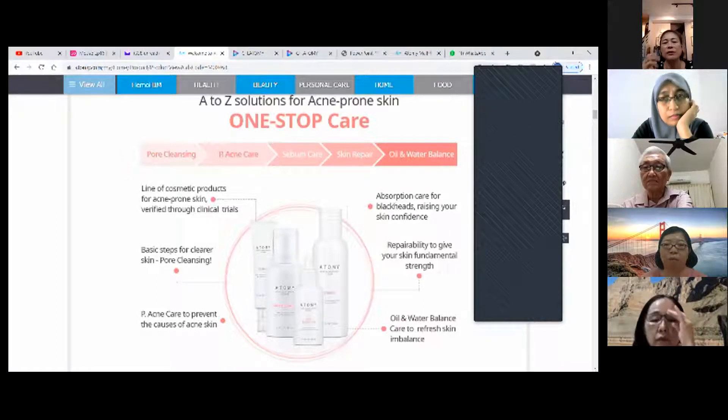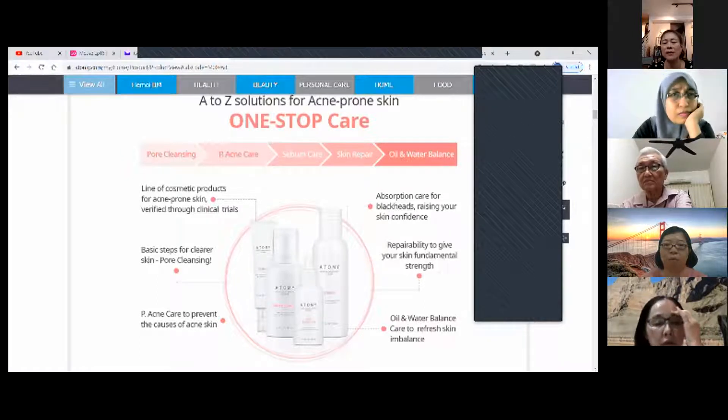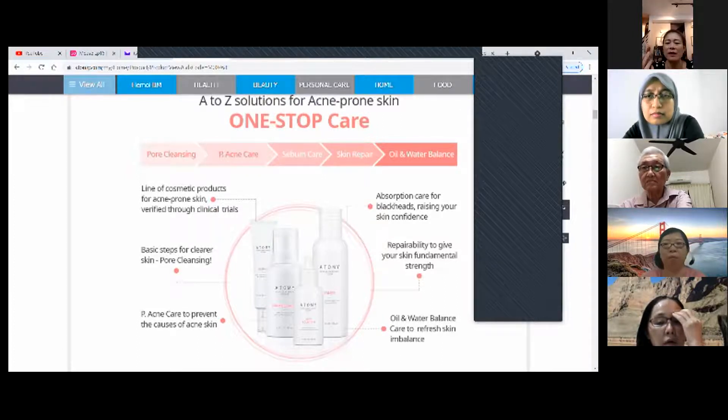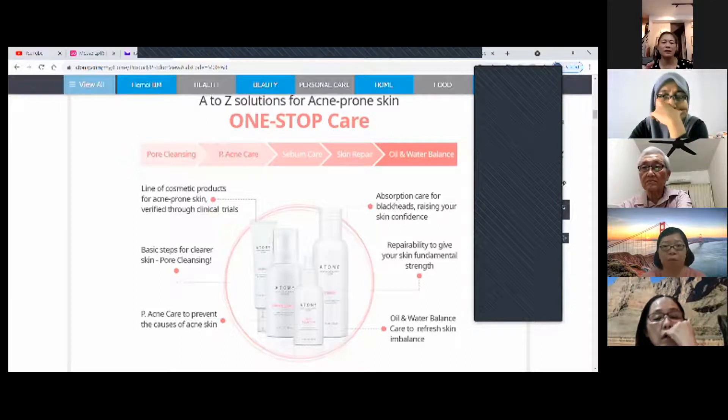How do you actually use it? You use the foam cleanser to clean your face first, then use the toner, then the serum. You drip the vitamin C on your hands, then put the serum in, mix them together, and apply all over the face.